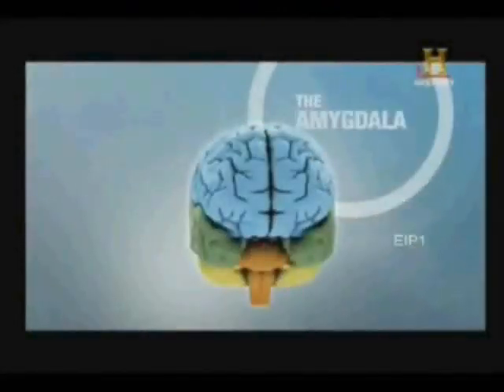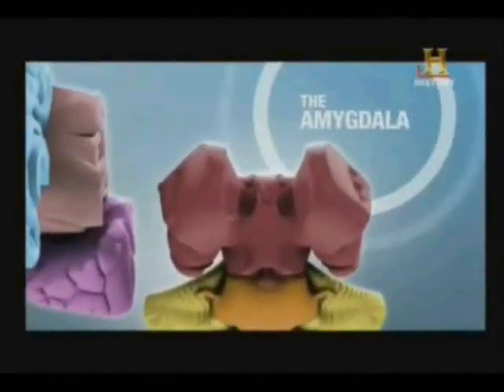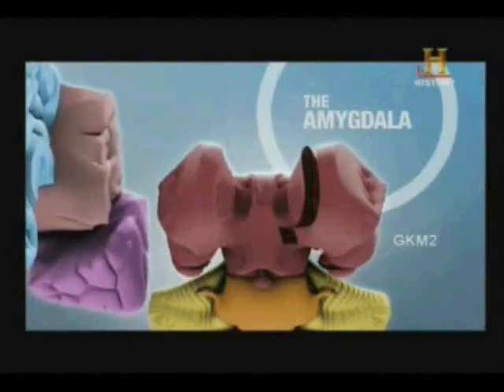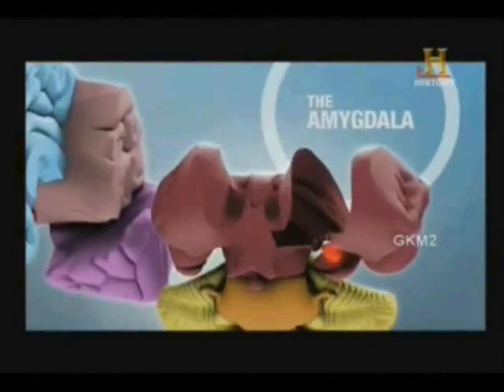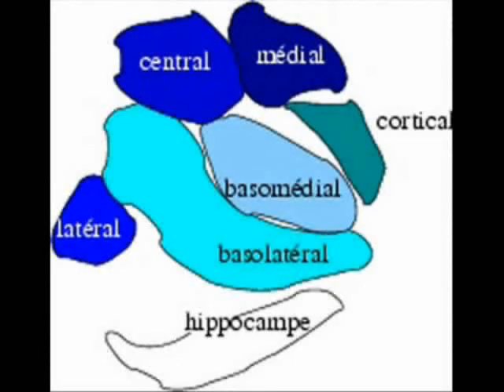The amygdaloid complex, or amygdala, is a grouping of almond-shaped cells located at the end of the caudate nucleus extension of the corpus striatum. It is located inside the walls of the temporal horn of the lateral ventricle, directly adjacent and rostral to the hippocampus. The amygdala is subdivided into seven partitions.